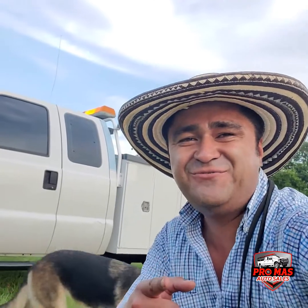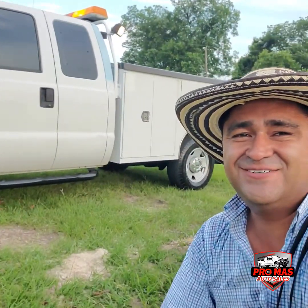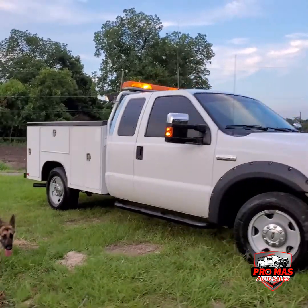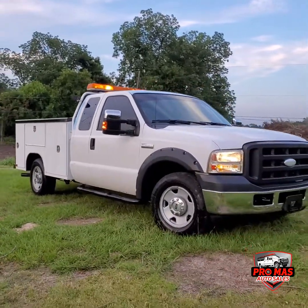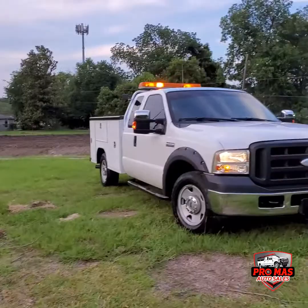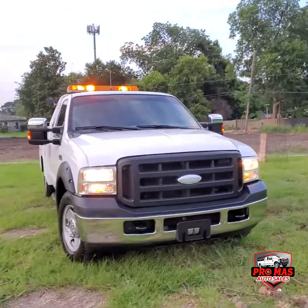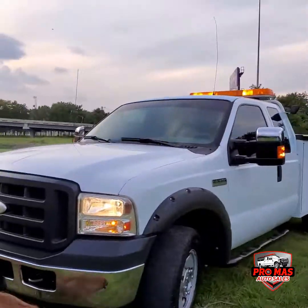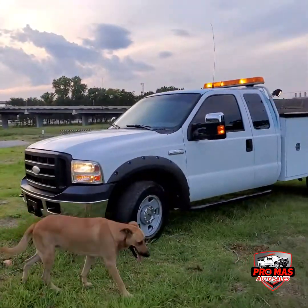Hey everybody, this is Elkin from Promas Auto Sales. Today we have this gorgeous 2006 F-250. It's got a 5.4 gasoline engine, only 120,000 miles.